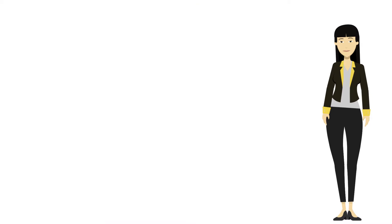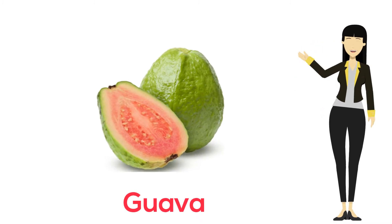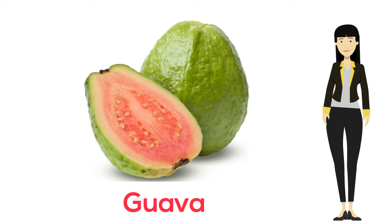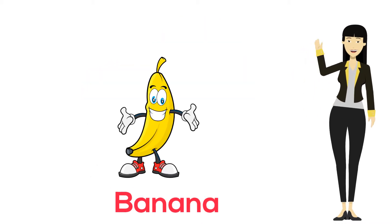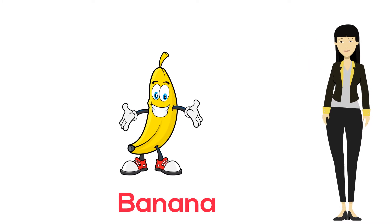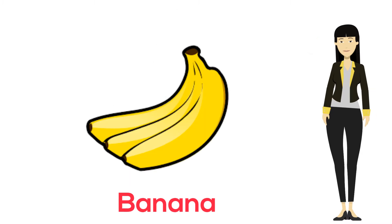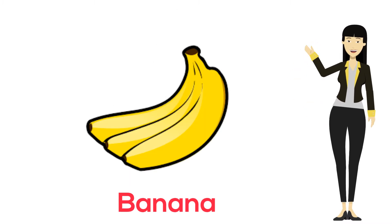First is guava, which is green in color. Spelling is G-U-A-V-A. The next is banana, which is yellow in color. Spelling is B-A-N-A-N-A.